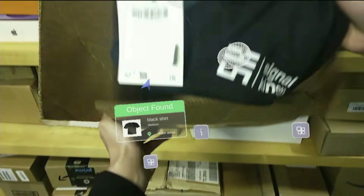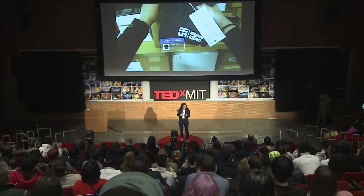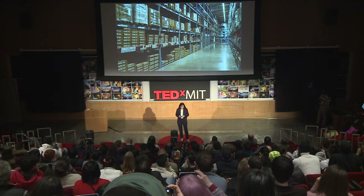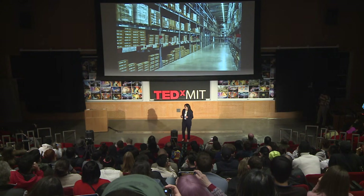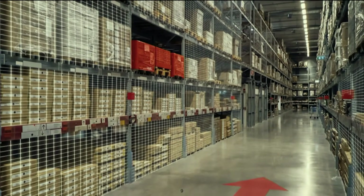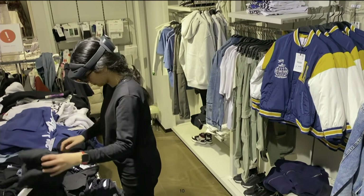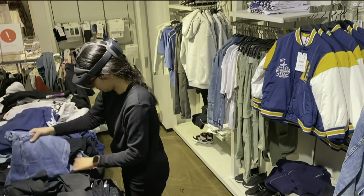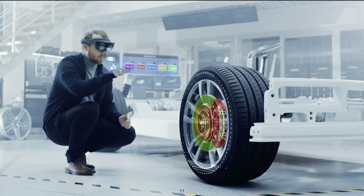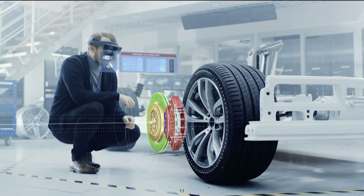Beside helping me have these magical powers, it has a lot of industrial applications. For example, in a warehouse, it can help warehouse workers find packages and guide them through the warehouse. In a retail store, it can help store associates pack customers' orders and find misplaced items. It also has a lot of other applications in logistics and manufacturing.